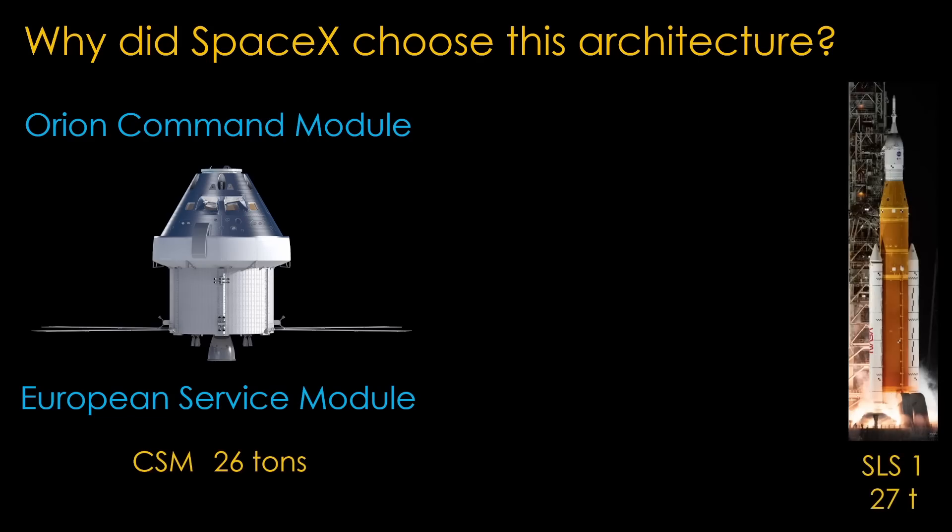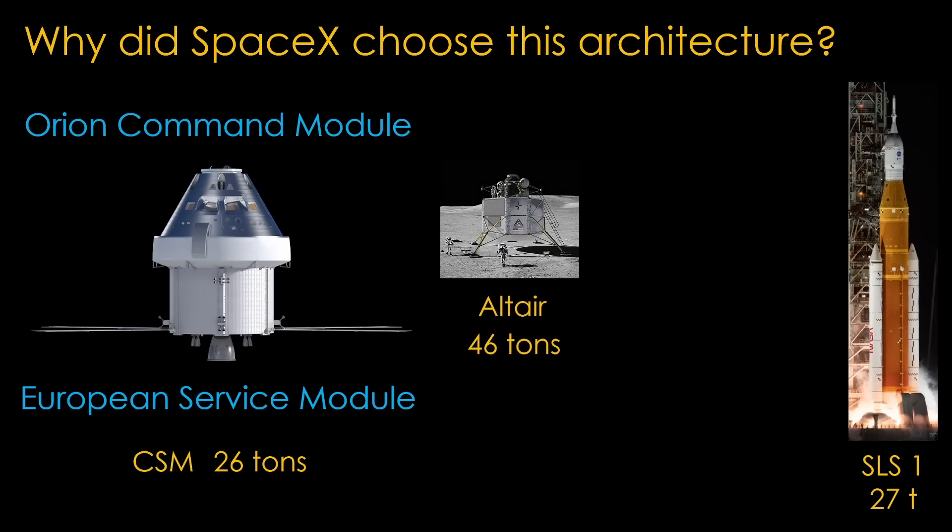The SLS Block 1 that will be used to launch Artemis 3, the first mission to the surface of the moon, can send 27 tons to the moon, and that seems fine. The problem, of course, is that there's no lunar lander in this architecture. There was one known as Altair in the previous Constellation architecture, a big lander at 46 tons, but Congress told NASA to build the SLS rocket and Orion capsule and gave the money for that, but they didn't include a lander or money to build one.